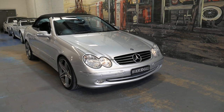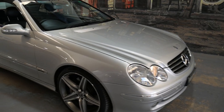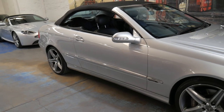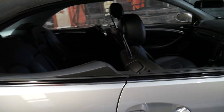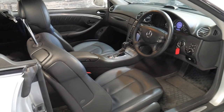Welcome to the Oldtimer Centre. My name is Philip Tarrant and I'm going to be talking about this 2004 CLK 500. It's silver in colour with black leather interior and it is an avant-garde. It's done just 105,000 kilometres since it was brand new.